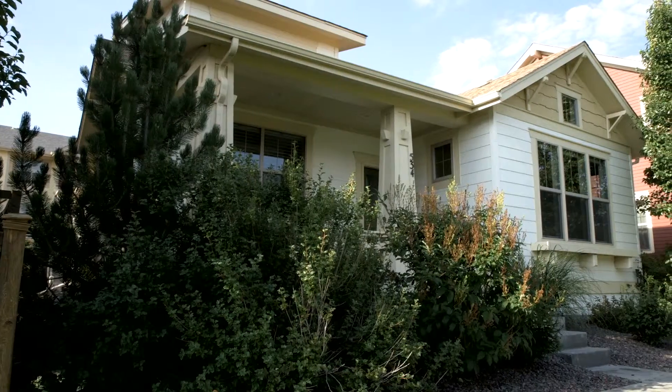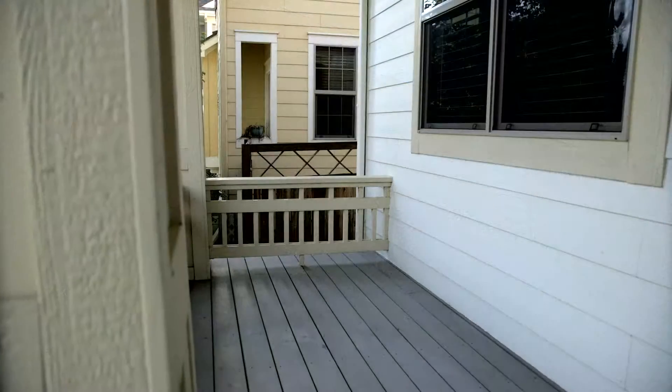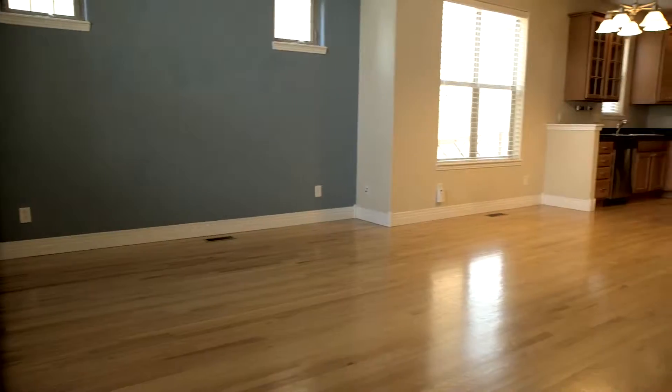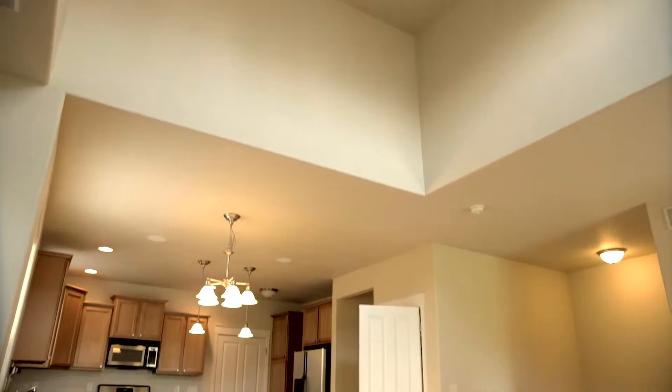Great neighborhood aside, 534 Homestead is a lovely home anywhere. You walk onto your front porch and then into an open, airy living area with great architectural touches and beautiful hardwood floors.